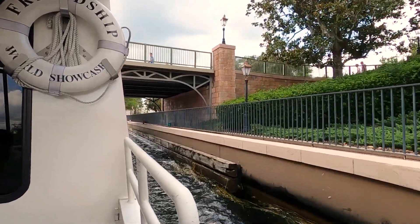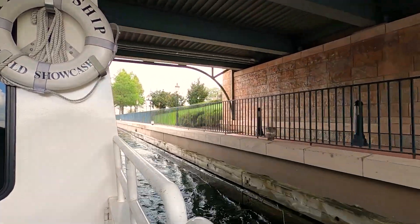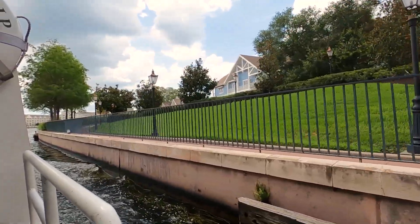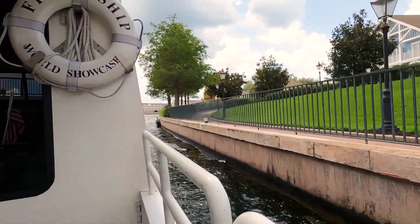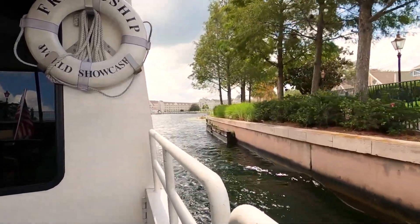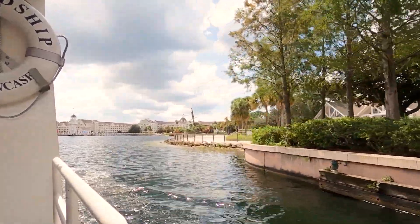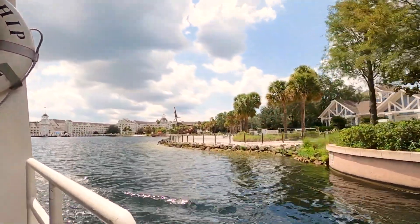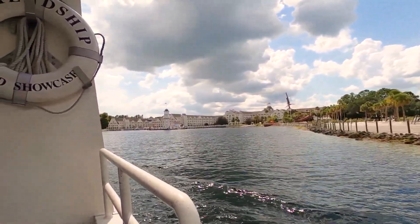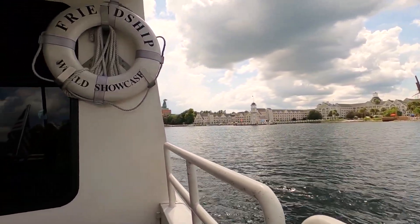They've got the Stormalong Bay pool with the big pirate ship in the middle — you're going to see that as we go under the bridge. This is one of your shorter rides. We get a lot of people requesting the boat rides, and mostly the bus rides too. This is a short boat ride from Epcot over to the boardwalk. If you don't want to walk, you can jump on a boat and get to see different things you wouldn't see walking. Right now you're out on the water, seeing the Yacht Club a little closer than you would if you were walking.